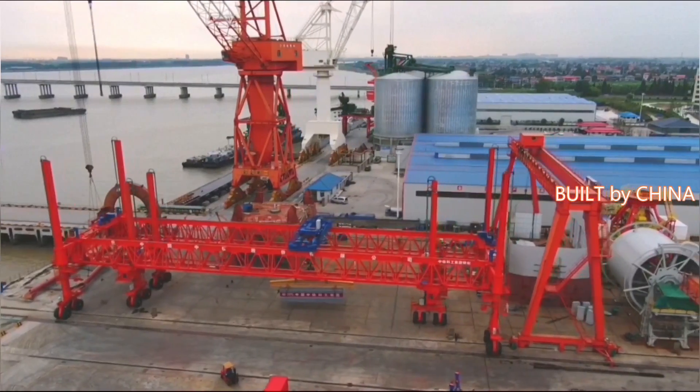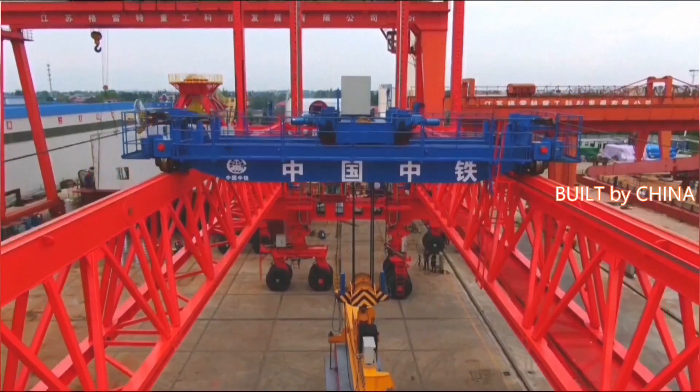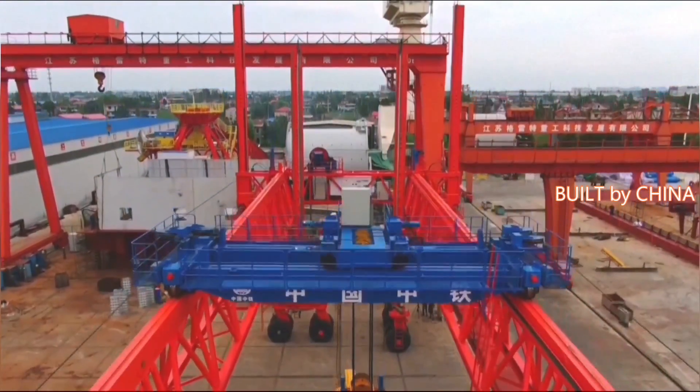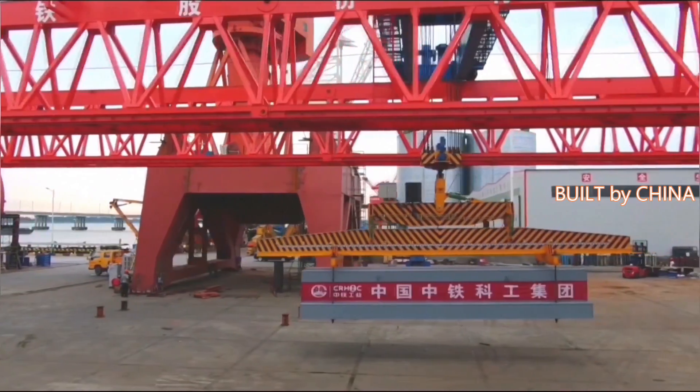China's first building component assembly robot, named Qixia, went off the production line in Nantang city of Jiangsu Province on Tuesday, filling the gap in the country's prefabricated building construction equipment.